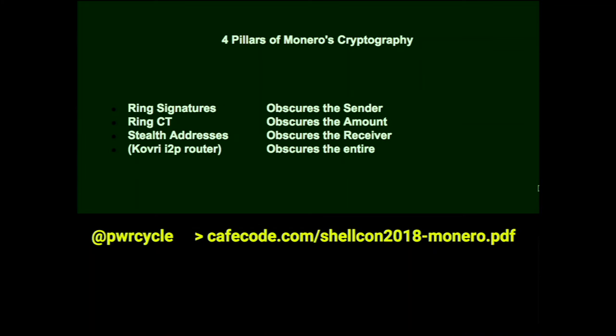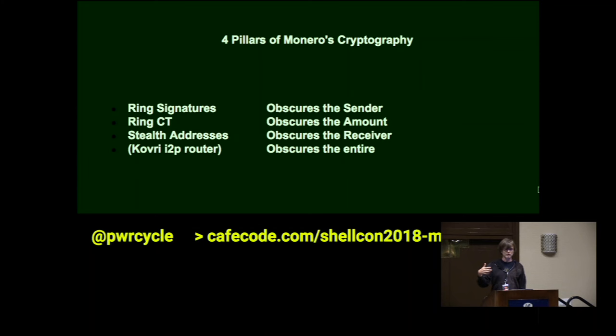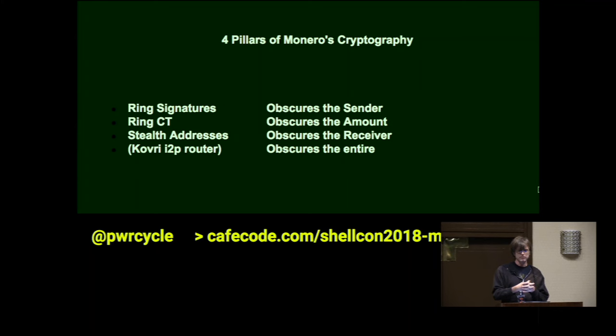Monero is a privacy-focused cryptocurrency. The way it tries to achieve that privacy is really via three main pillars — and a fourth. The three main ways are ring signatures, ring CT (which is ring confidential transactions), and stealth addresses. The fourth is Kovri, which is a project within Monero that gives you some extra privacy.